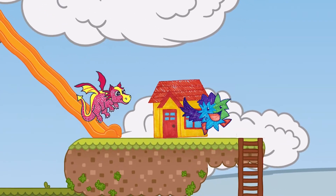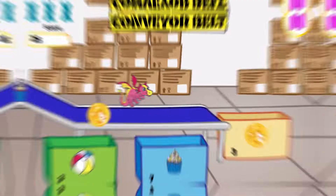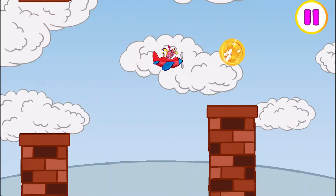Gotta go check on Dax. He needs some playtime. We can play at his house or in the arcade! Look at all these games we can play! Dax, hang on!